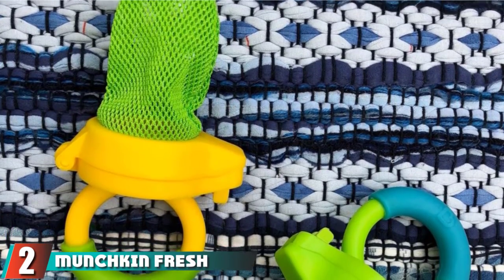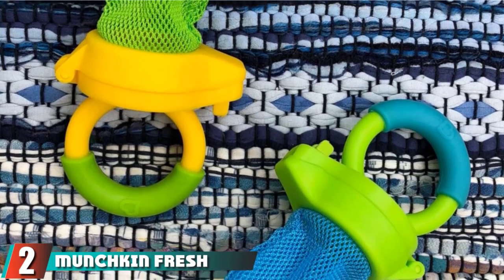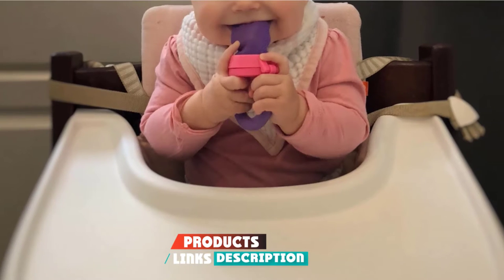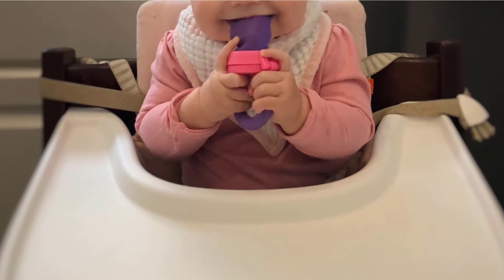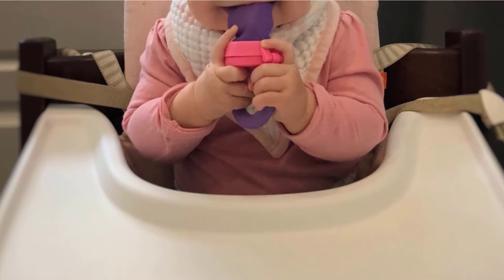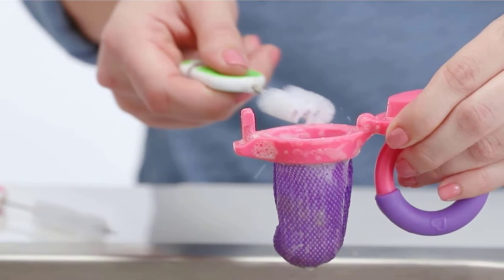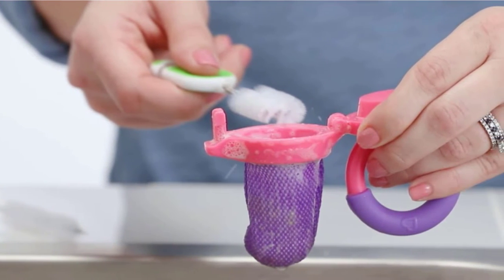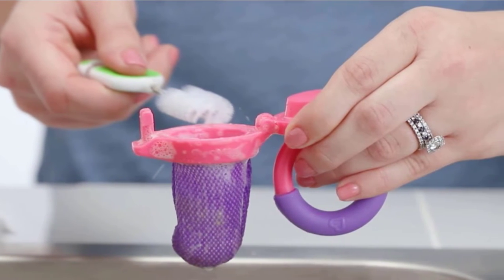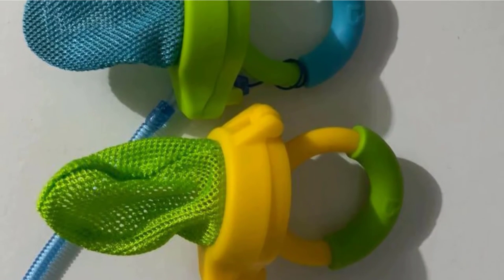Moving on to number 2, the Munchkin Fresh Food Feeder. It's for teething and introducing solid foods — you can put pieces of food into the mesh and allow your baby to gnaw on them. The mesh should prevent very large pieces of food from ending up in your baby's mouth, reducing the risk of choking. You definitely need to supervise your child during use, though. These work best for very soft foods like strawberries and melons, or frozen cubes of food. The coldness of the food will also work well for teething pain, and your teething baby might even enjoy chewing on the handle after they finish the food.